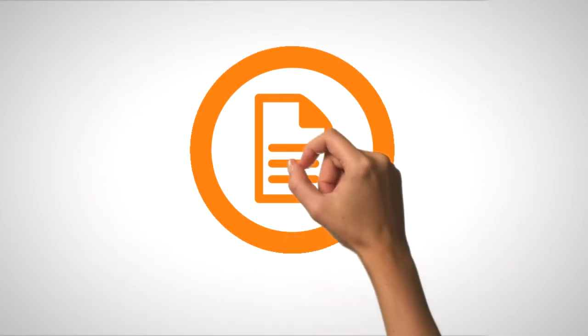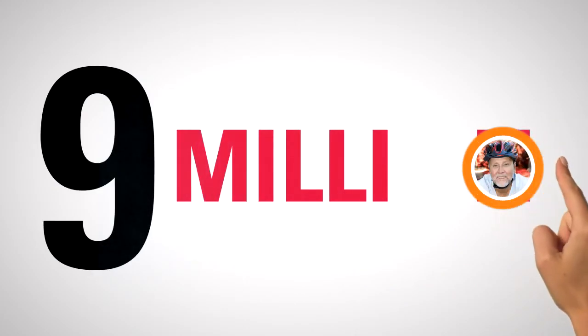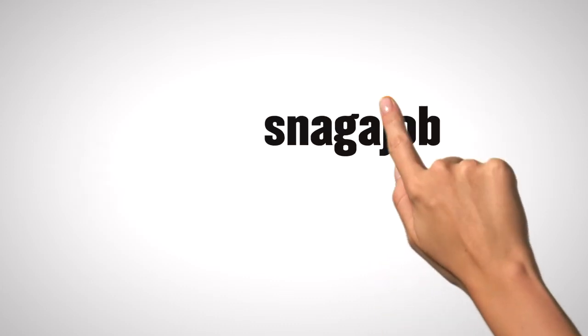And with our mobile app, you can access all of these great features on the go. Snagajob's tools have helped companies like yours save $9 million a year in reduced turnover alone. It's never been easier to add efficiency and consistency to your hiring process so you can achieve the dream of a better workplace.